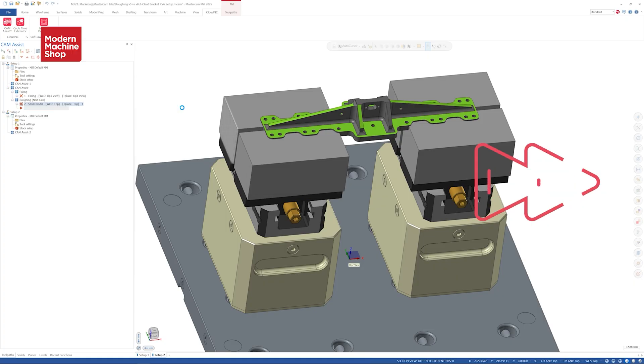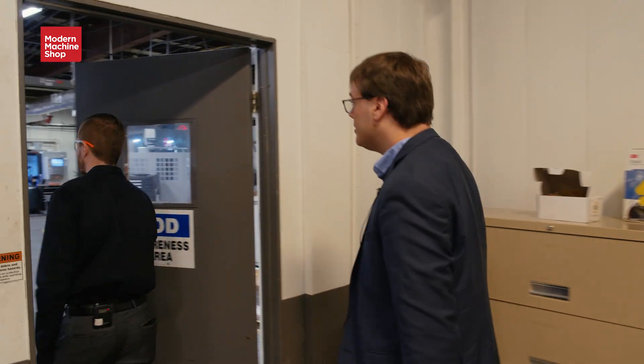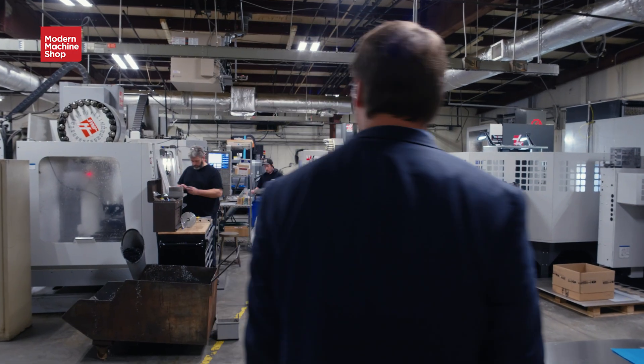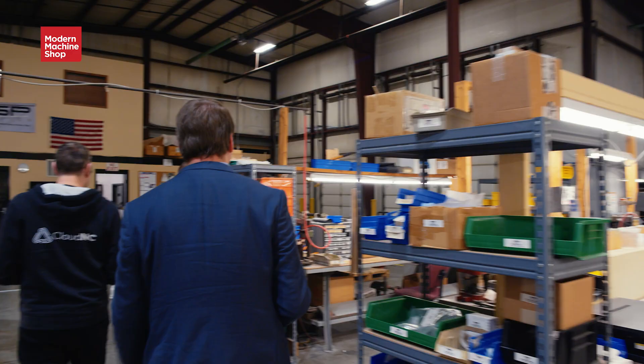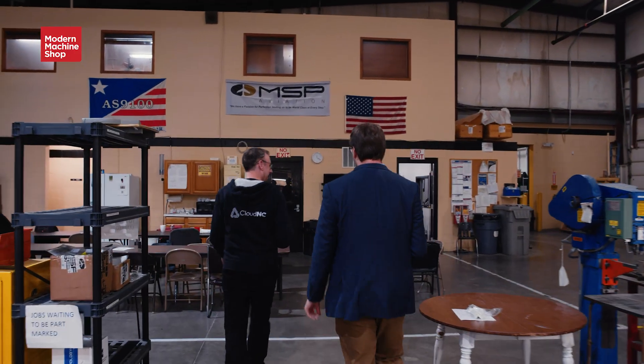Today we're following up on how one job shop is using AI to cut its programming times and win jobs. We recently visited MSP Manufacturing's facility in Bloomington, Indiana, discussing some of the strategies the shop has used to strengthen its position. But one of these strategies stood out for its rarity: the shop's use of AI programming software.